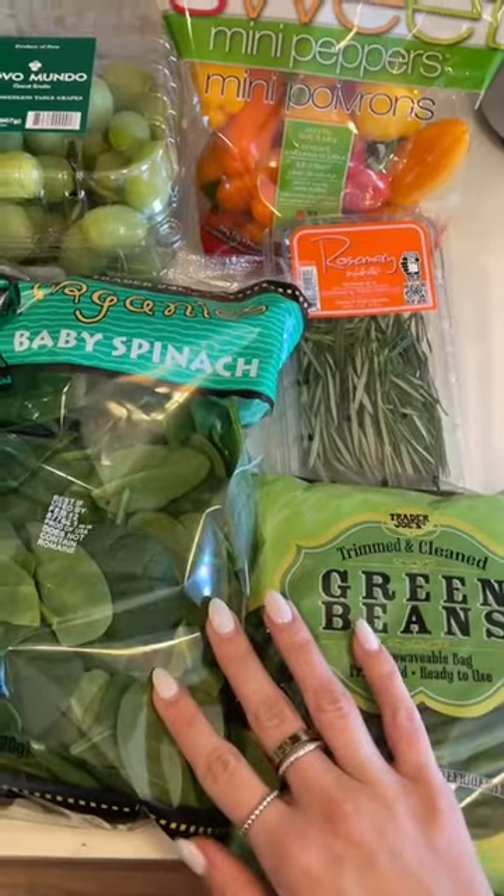Okay, so I went to Trader Joe's. I'll show you what I bought. All right, I'm going to start over here with my greens.